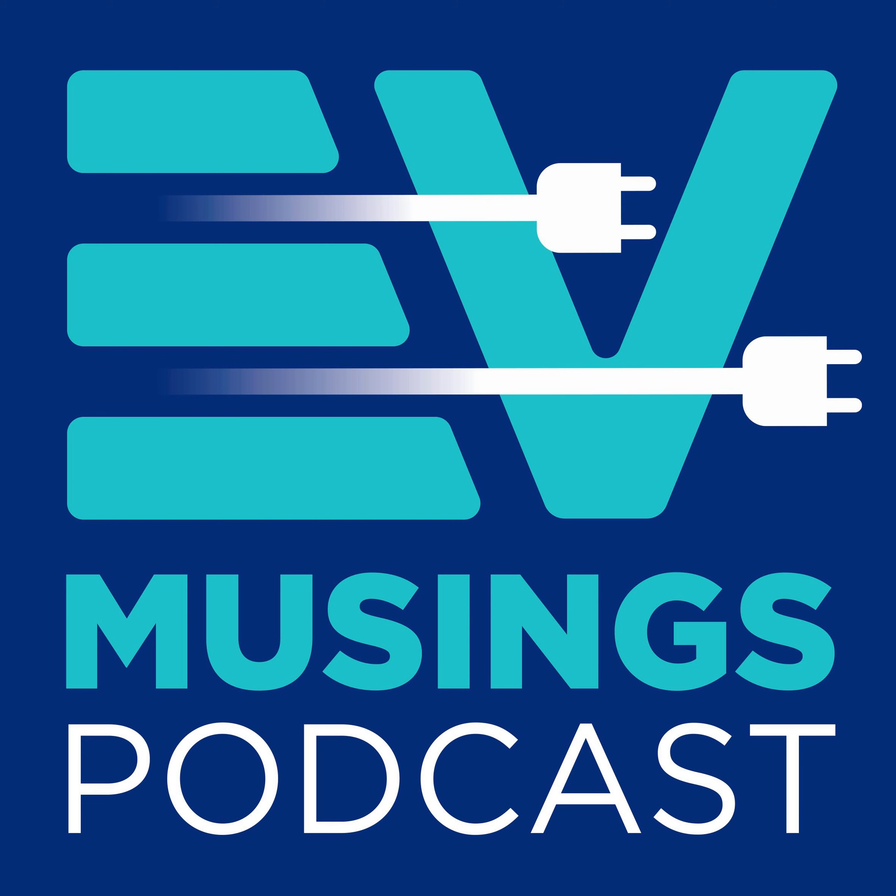Hi, I'm Gary and this is episode 79 of EV Musings, a podcast about renewables, electric vehicles and things that are interesting to electric vehicle owners. On the show today, we'll be looking at how to pay for your charge.